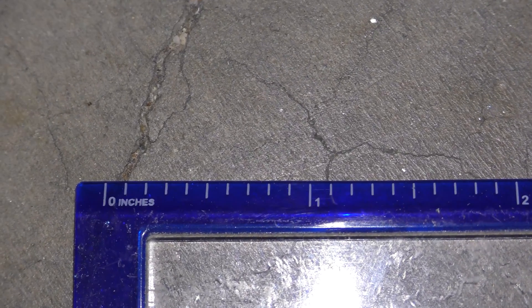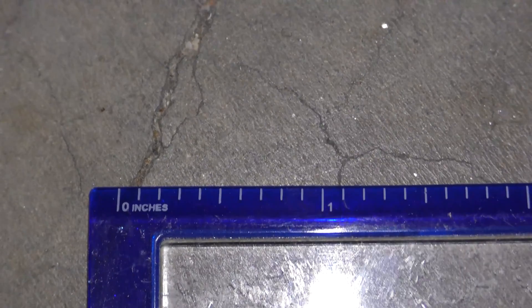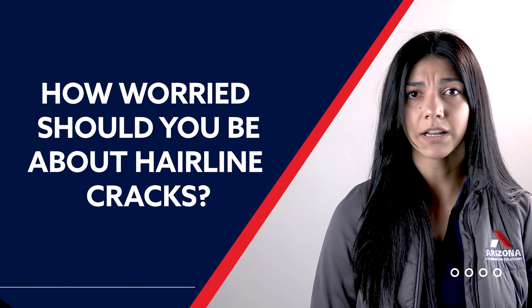Monitoring small, non-widening cracks is often sufficient, but multiple or widening cracks could indicate larger issues like foundation problems or excessive loads. It's wise to consult a professional if you notice such signs for inspection and possible repairs.